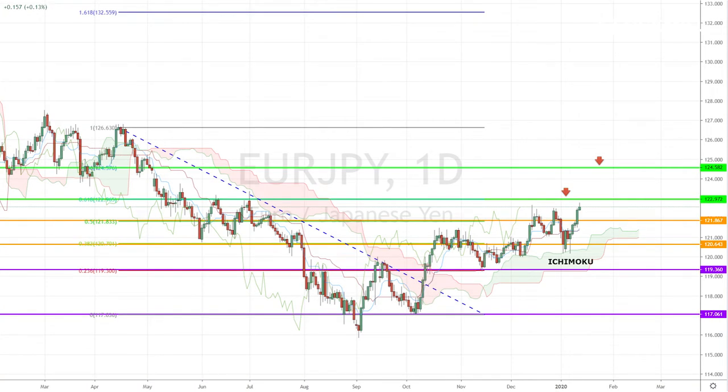I'm looking at the EUR-Yen pair, which is finally approaching our long-term profit target of 122.97. Once this price has hit, we could expect another round of pullback towards the upper band of the Ichimoku cloud in the 121 zone.